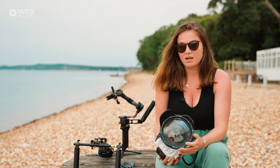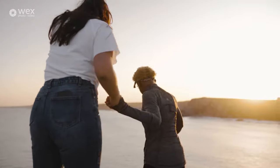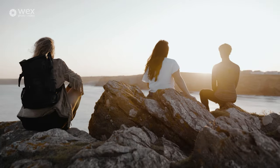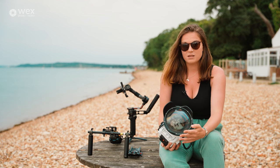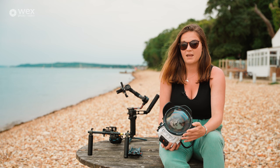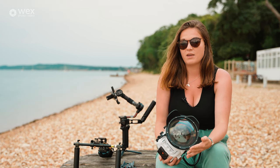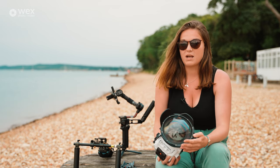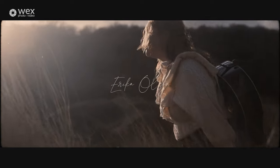Sometimes a little shake isn't that bad. Through my commercial work I do want the smoothest shots possible, but I often really like the feeling of slight movement, slight breathing, and a more candid feel. A slight shake to your work can make people feel more connected to the subject, and this comes across well in story-led work.